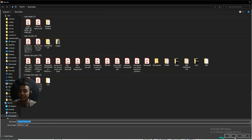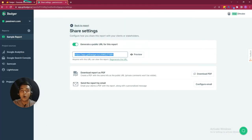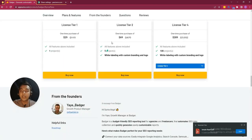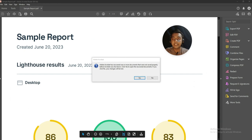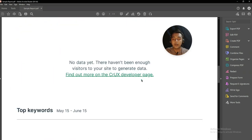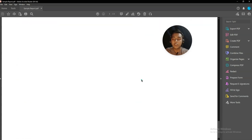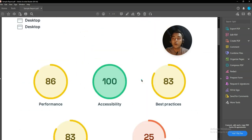Let me save it and then let me show you — on License Tier One, the white label feature is not available. If you get at least License Tier Two, then you can remove the Badger logo from here also. As you can see, this is the PDF that has been downloaded. The PDF will show the top keywords and the basic performance.